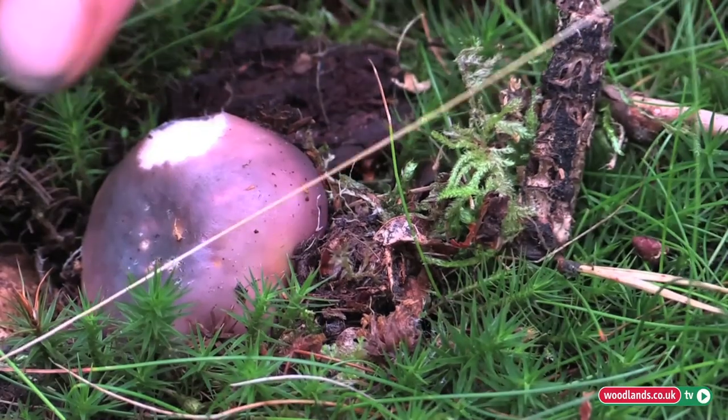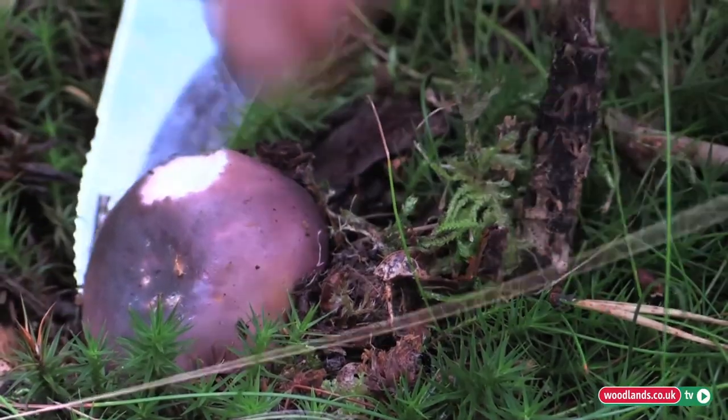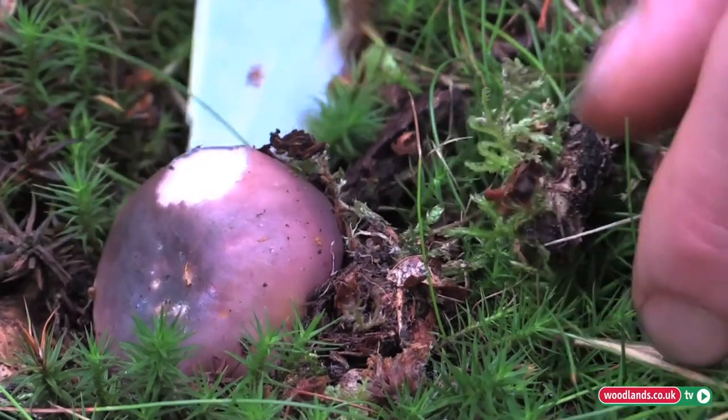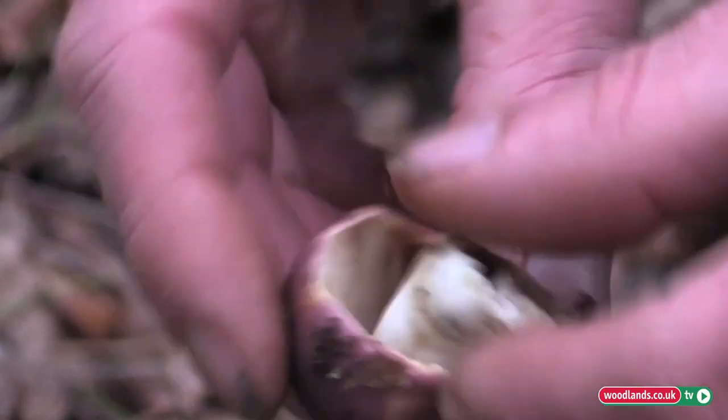Here we have, by the looks of it, another type of russula. One or two of them are highly prized, which I suspect this is one of. What I'm going to do is just cut it off so we can have a look underneath at the gill system. There we go — that's definitely a type of russula. You can see there's some maggot damage in the stem even. If this is a charcoal burner, it is highly prized in the culinary field, but you have to make sure. So I'm going to take this one home and do a little bit of extra research on it.